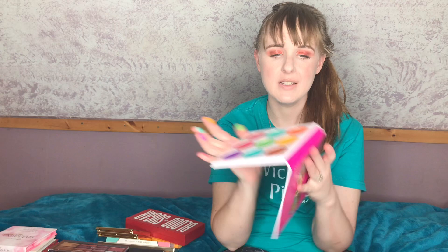The next Juvia's Place palette is the Zulu palette, and these are some of the best colorful shadows I've ever used in my entire life. They're just so vibrant and pigmented — there's no way I could get rid of this one. Any Juvia's Place palette is so worth it and so affordable. You do have to be careful with some colors because they will stain, but if it looks beautiful, I won't complain.